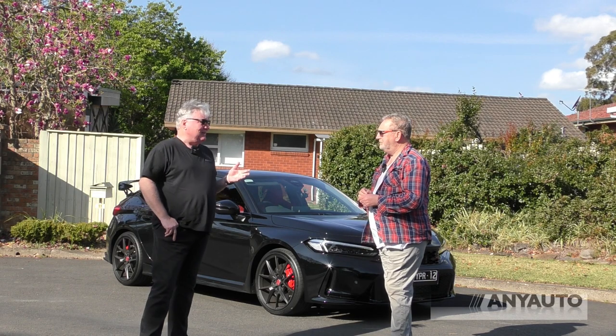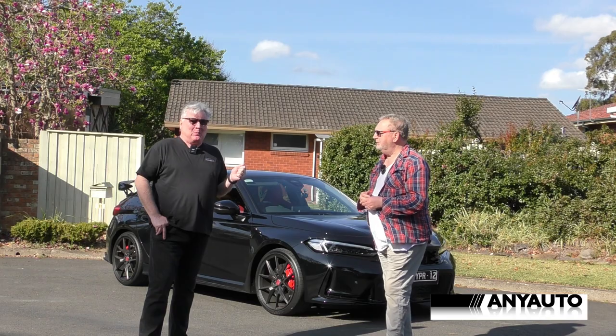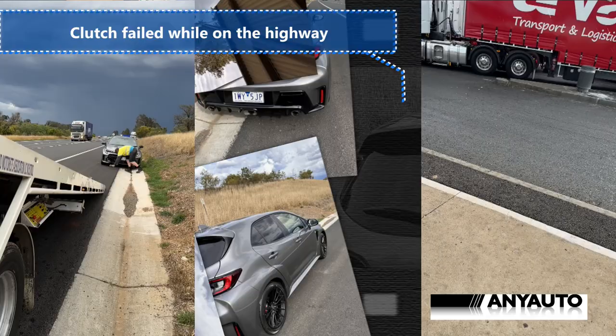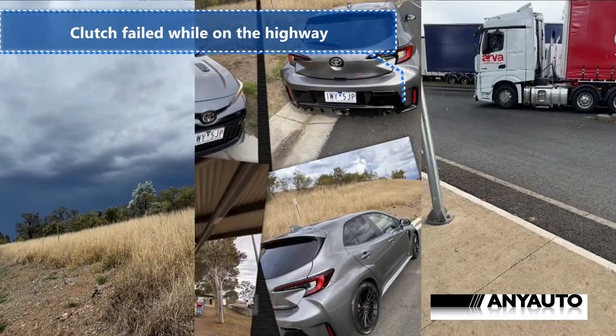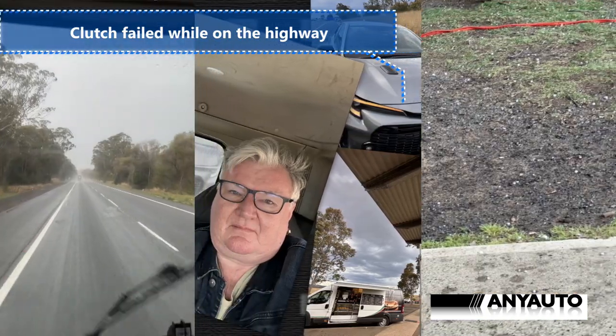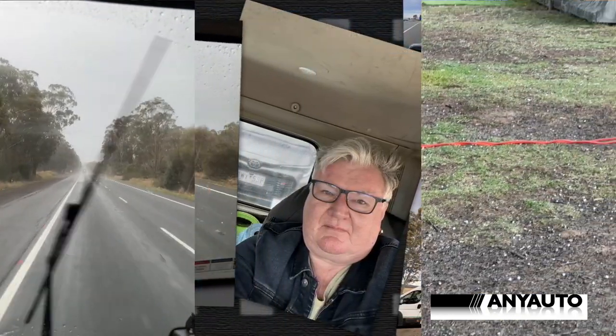The GR Corolla. What did you do to it, Ellen? What did I do? You may well ask. Here are some pictures. This is what happened. I drove it to my place and then from my place out to the highway where you see it now, and the clutch is a no work. She's a no work.